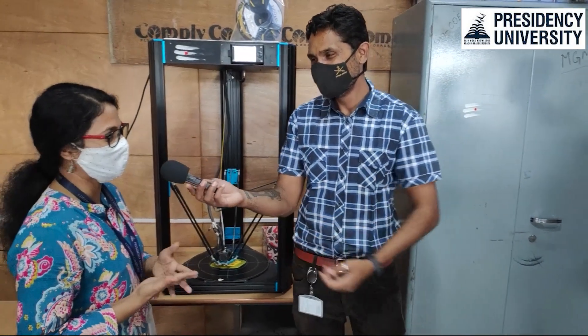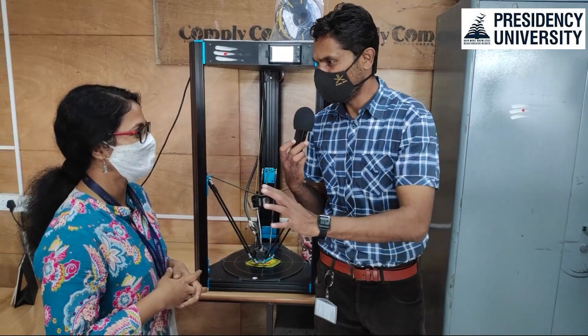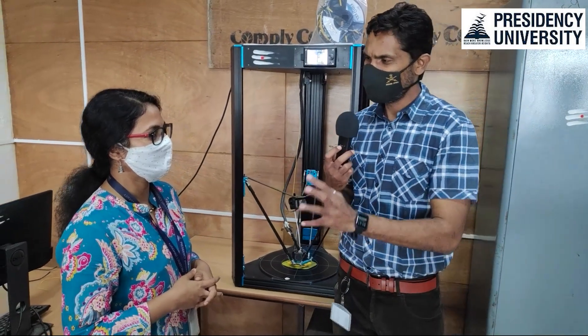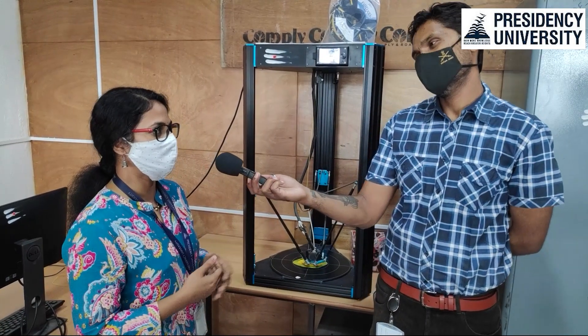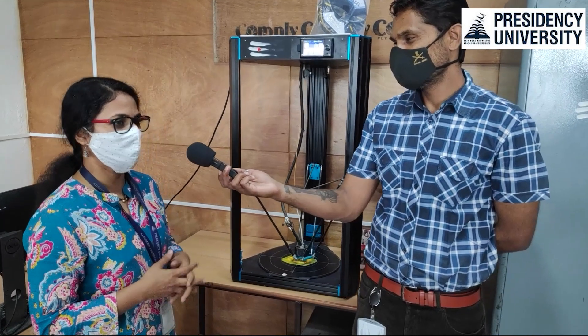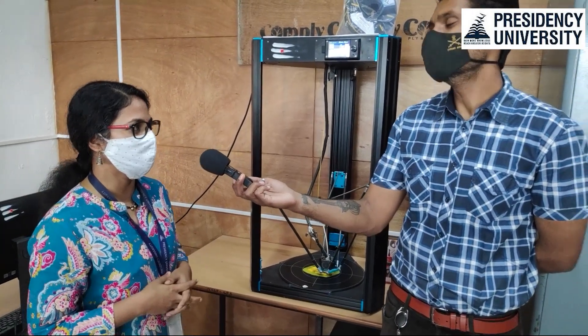Kunal is basically from Bijapur, the northern part of Karnataka. He completed his whole education there but has been working here since three and a half years.